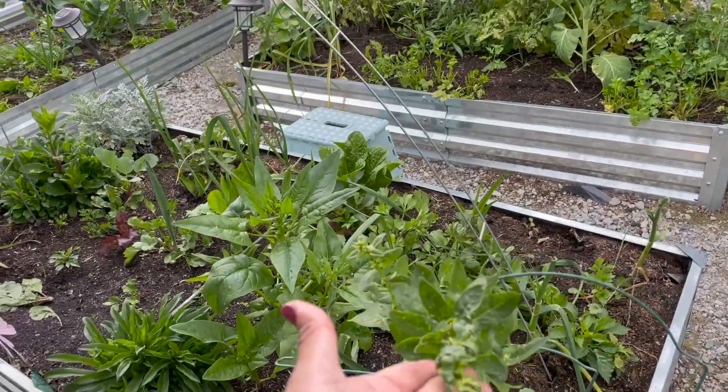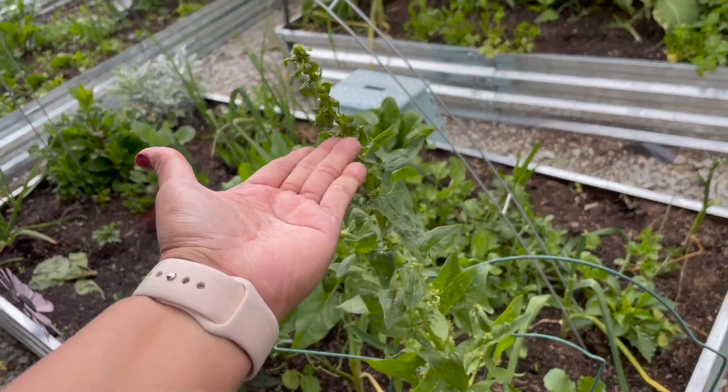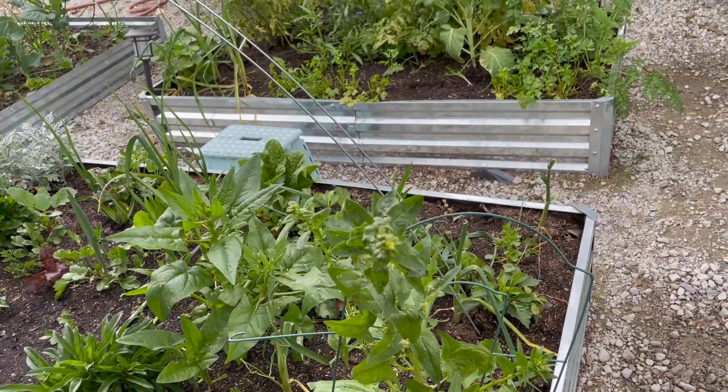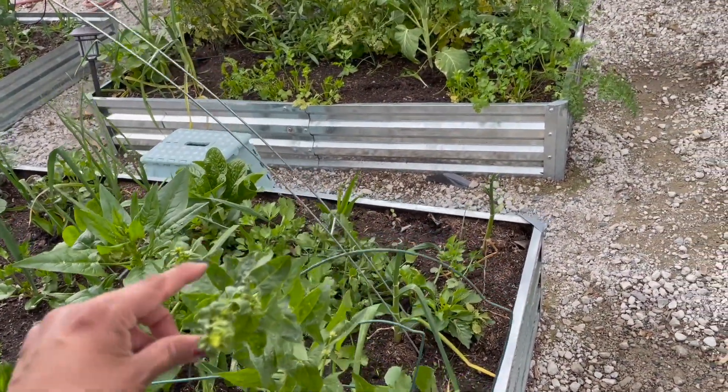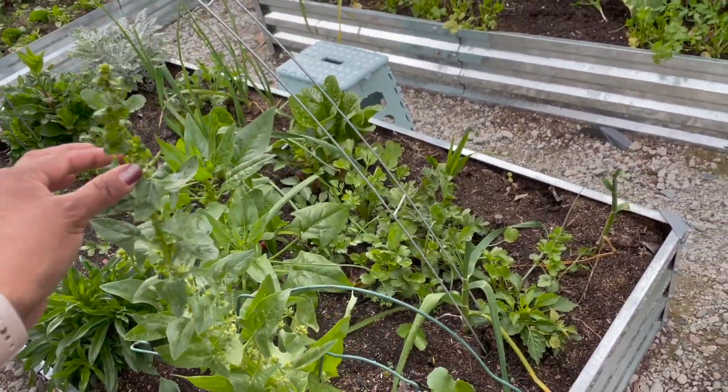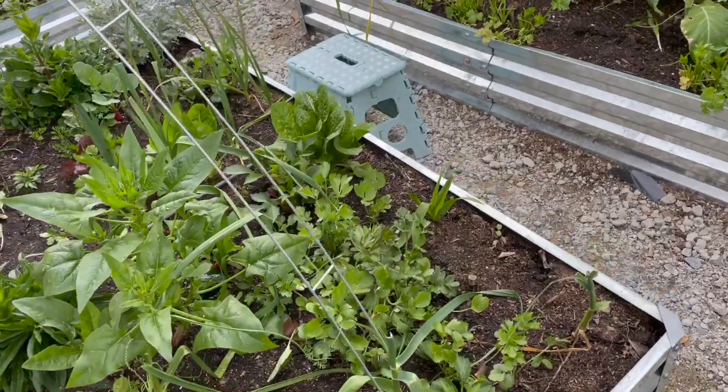This is starting to flower — it's really pretty. I'm hoping to let it finish flowering and then just let it dry up here so that the seeds fall there, so next year I don't have to plant any spinach here. That's what I'm thinking.